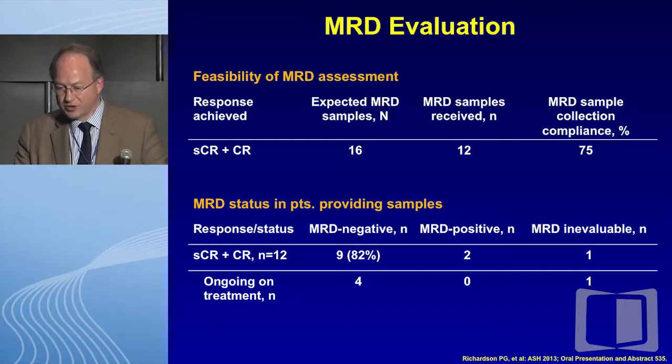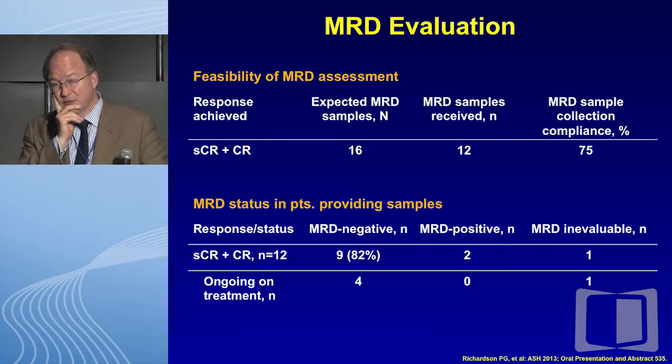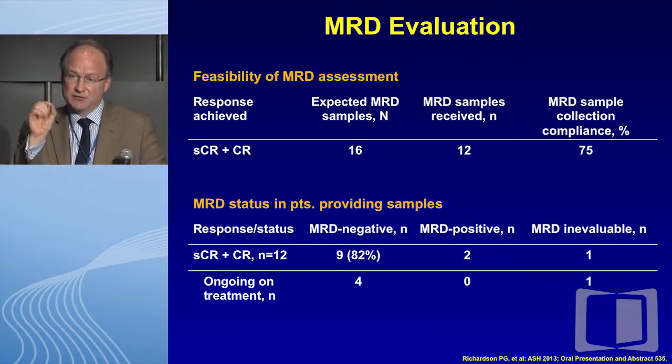The so-called TOURMALINE studies have been pursued, and we're very hopeful that ixazomib will become the first approved oral proteasome inhibitor. There's some MRD data supporting how powerful this is in the upfront setting. We already heard about oprozomib — Sagar mentioned it in his presentation. This is a very interesting oral agent from the epoxyketone family and does appear to be qualitatively different. It's very potent but does have quite challenging GI issues which we're working hard to fix. Its activity has been very impressive.